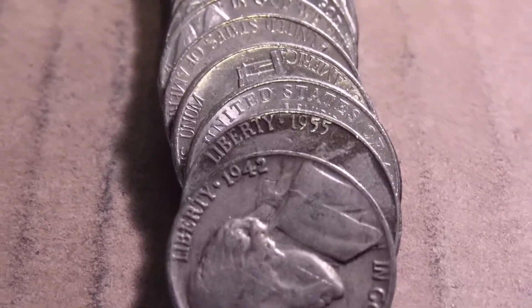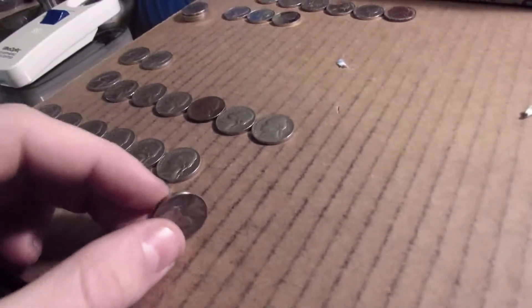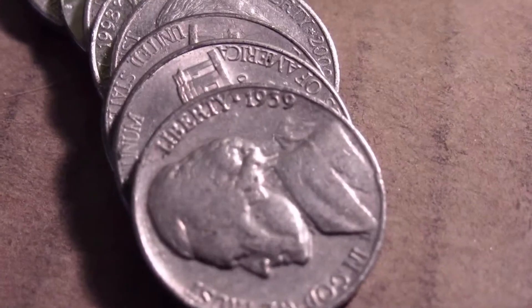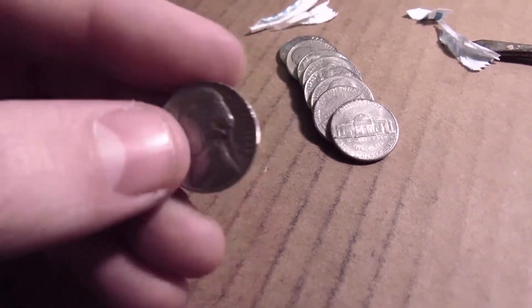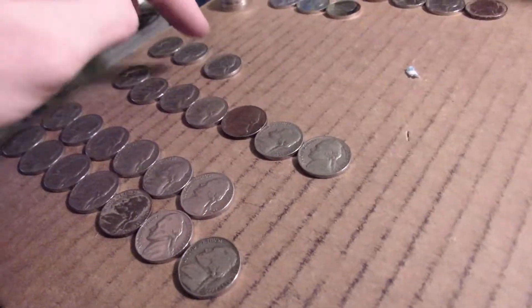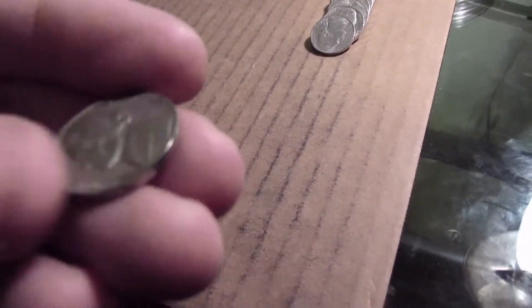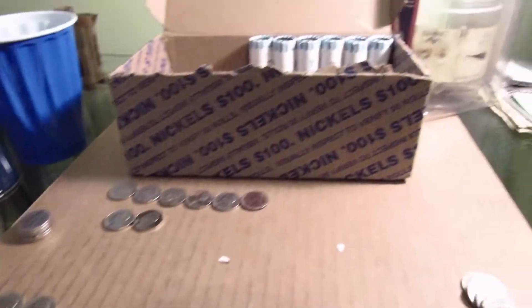Into roll 39. Got two of them in a row — a 42 and a 55, right next to each other in the same roll. Got quite a few more 50s here. Almost done with roll 40 and got the third one from the 30s — another 39. Into roll 44, another 1940, plain 1940. Also found quite a few more 50s so far. See how many more we can get with six more rolls.